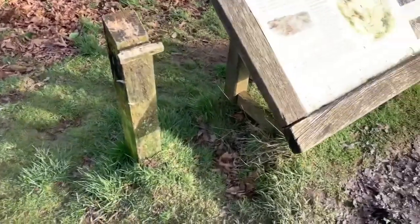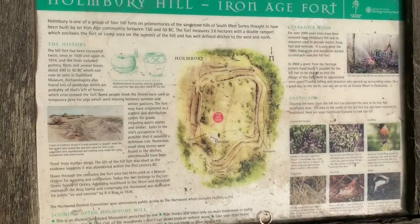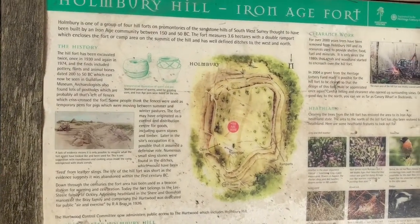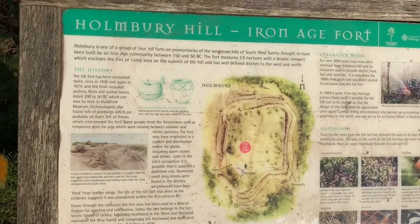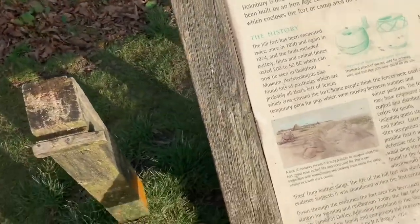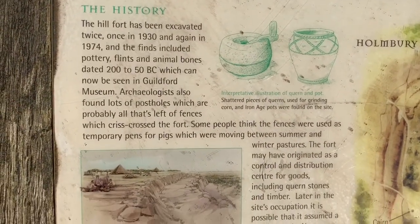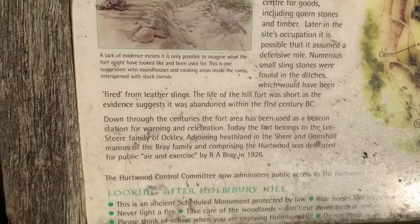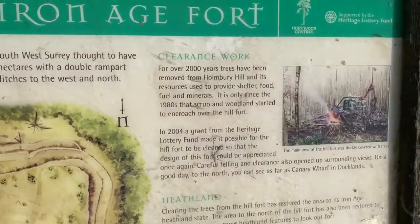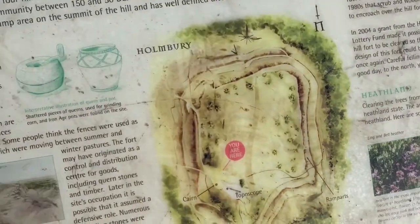So here we are, this is the board. Hopefully you can all see that alright - you should be able to pause it and have a read. History of the hill fort. I'll go through slowly for you that way, hopefully you don't have to pause it, you can carry on watching. This is about the work they do - heathland and the animals, of course.